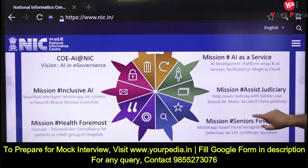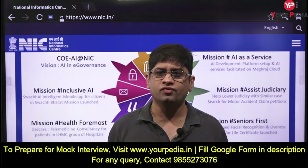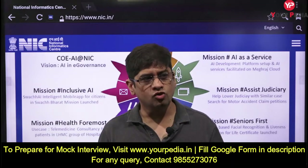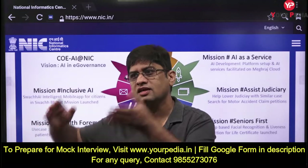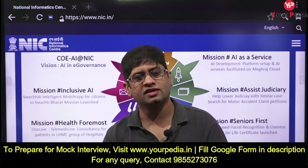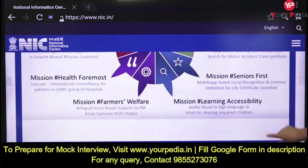Moving further, you'll find e-governance and artificial intelligence in e-governance. Can you tell me the role of artificial intelligence in e-governance? What is the meaning of e-governance? What is good governance? How can e-governance lead to good governance, and how can artificial intelligence help in that? Think about AI in the public service delivery context.